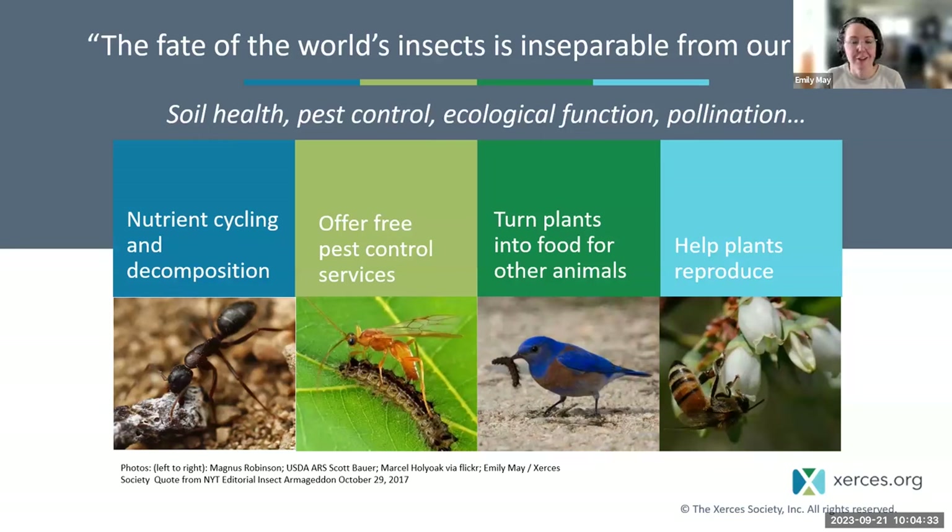Insects might be small, but they are incredibly important. They help break down dead plants and animals and return nutrients into the soil. They offer free natural pest control services, keeping the balance of potential pests in check. They're the basis for the whole animal food web, turning plants into food for other animals, and they help plants reproduce — from trees and shrubs to wildflowers to the veggies in our gardens. But they're facing tough times due to climate change, pesticide use, and loss of habitat.